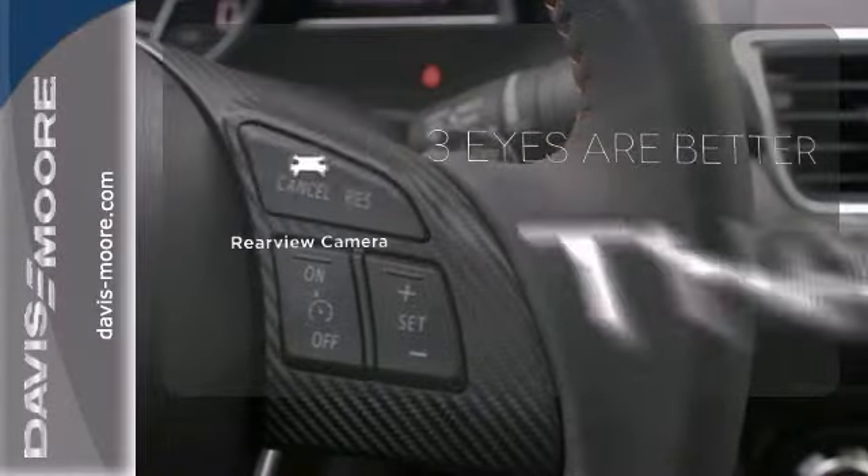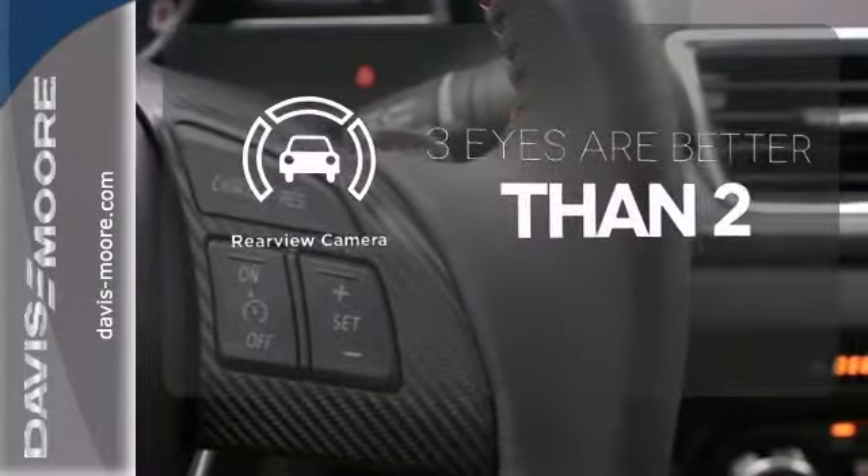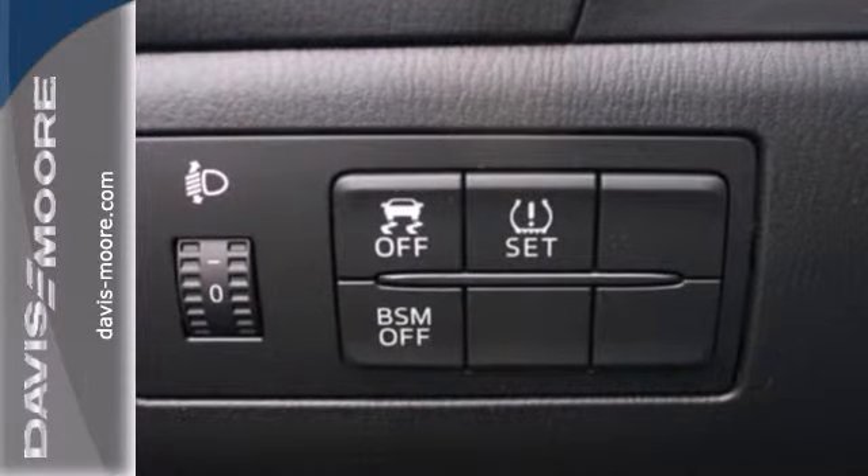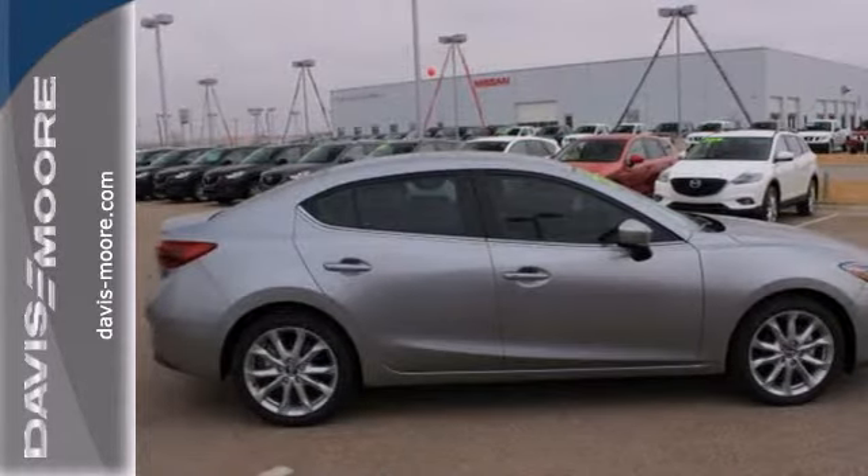HID headlights increase visibility and safety. Set it and forget it with the climate control. The backup camera gives you a clear picture of what is behind you. Known for its sharp handling and engaging nature, this Mazda 3 is the one you need to experience.